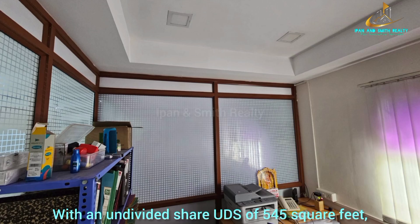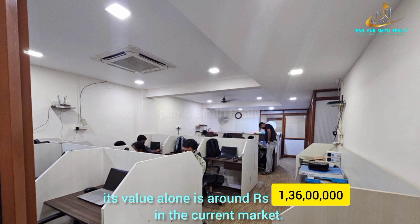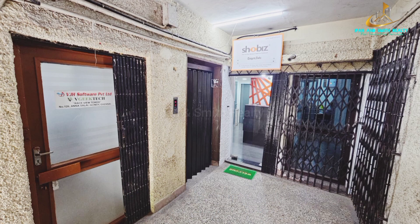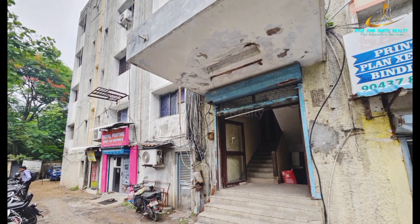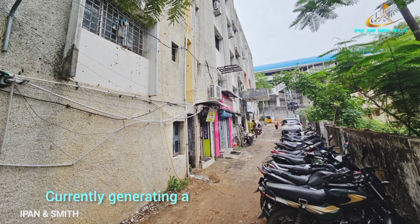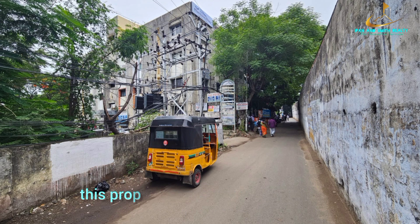With an undivided share (UDS) of 545 square feet, its value alone is around rupees 1.36 crore in the current market. Currently generating a monthly rental income of rupees 40,000, this property promises a fantastic return on investment.